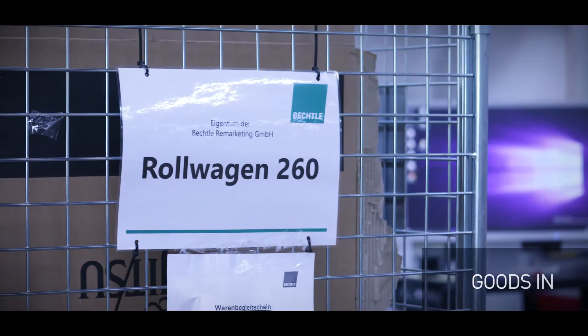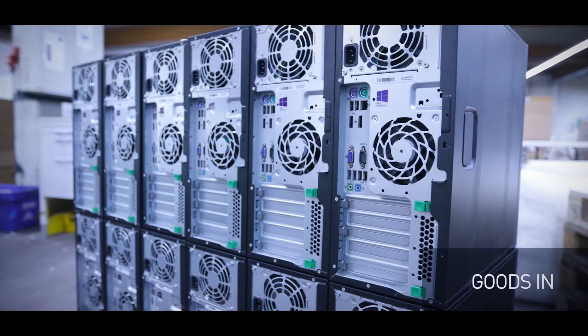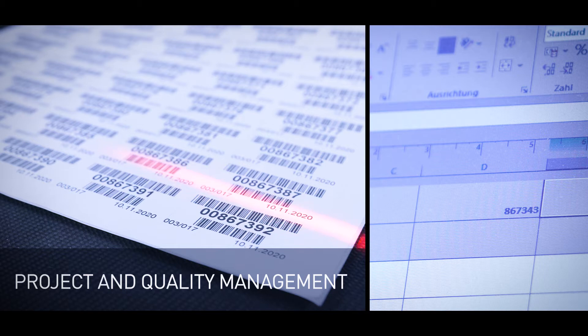When received, your devices are assigned sequential asset IDs. These are the basis of reliable and seamless project and quality management.